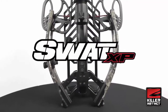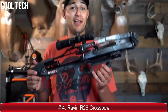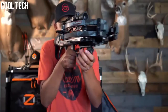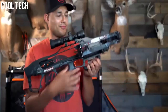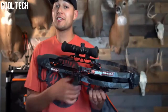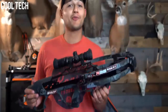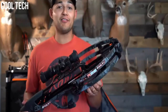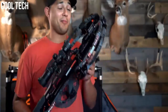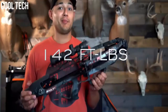Now, here we have our lightest, most compact and versatile bow — the Raven R26. While the Raven R26 may be our lightest and most compact bow, don't let the size fool you. This bow is packed with features that any bow enthusiast would absolutely love. The Raven R26 hits the scales at only 6.5 pounds but packs a whopping 400 feet per second with 142 foot-pounds of kinetic energy.